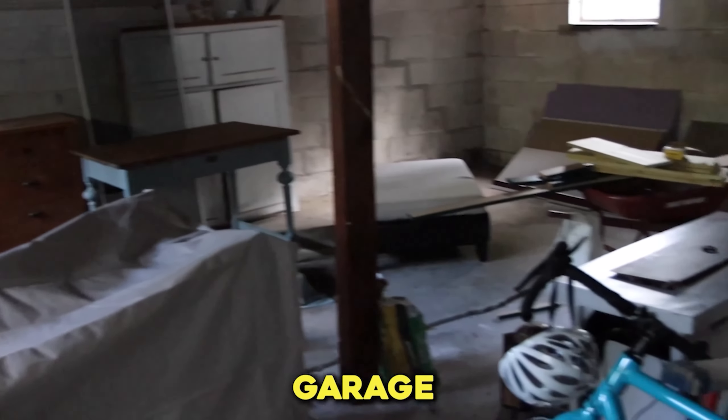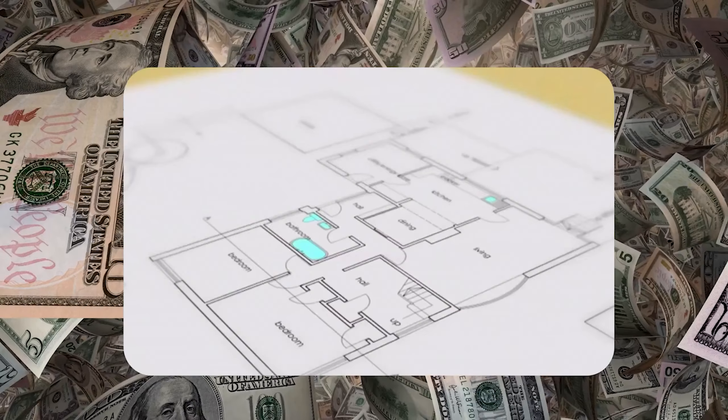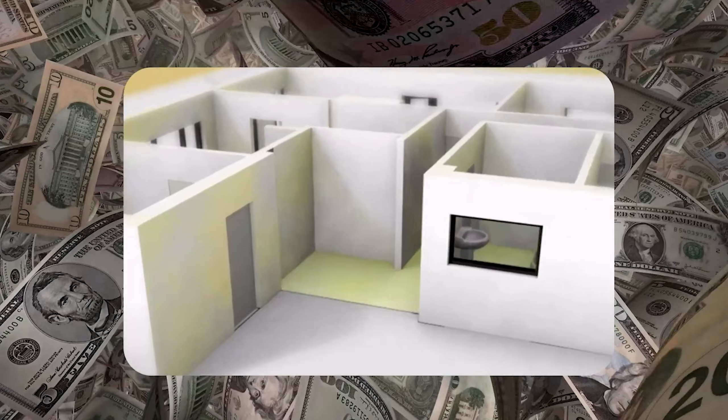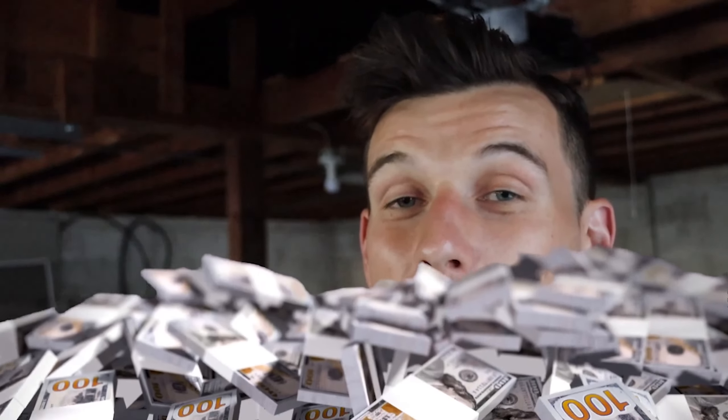Here we are inside my lovely garage and it looks absolutely no different than it did before I started spending a bunch of money on plans and trying to turn this thing into an apartment. A lot of stuff has happened — I had to get plans and whatnot and submit those to the city, and right now that's where we are.